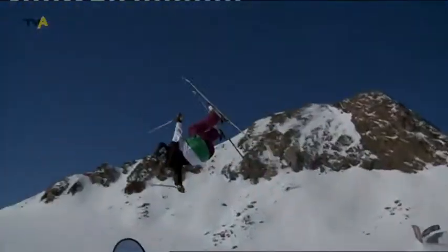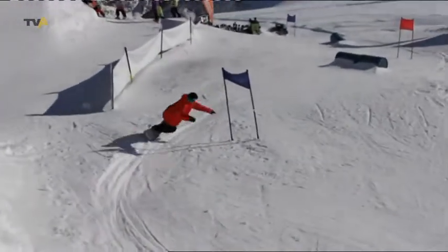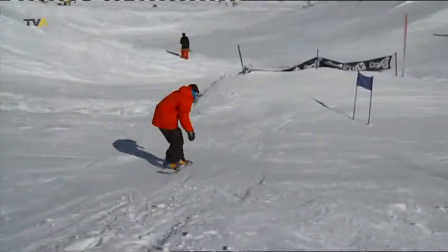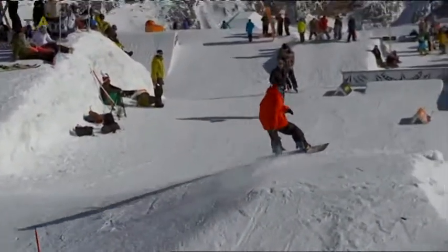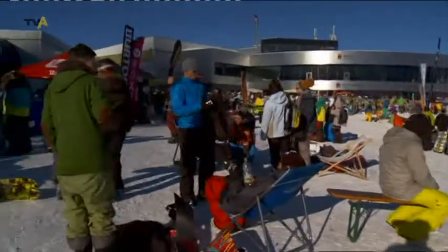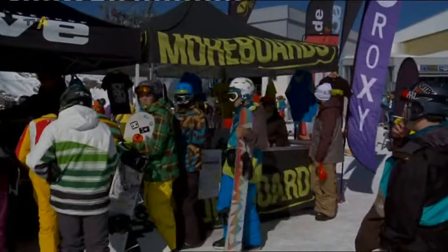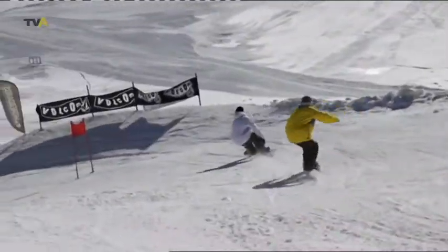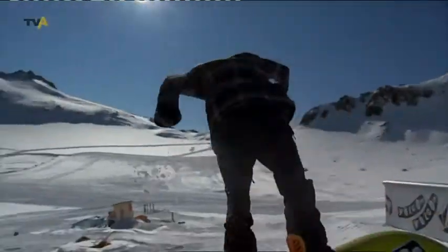Bei der Eröffnung des Dubai-Gletschers am vergangenen Wochenende ist auch ein Allgäuer an den Start gegangen. Felix Georgi aus Immenstadt hat bei dem Snowboard-Wettbewerb den 5. Platz erreicht. Gewinner des Wettbewerbs war der Österreicher Simon Pircher. Beim 3. Mayrhofen Dubai Opening feierten 18.000 Snowboarder und Freeskier den Start in die diesjährige Wintersport-Saison – mit vielen Wettkämpfen und einem großen Rahmenprogramm.